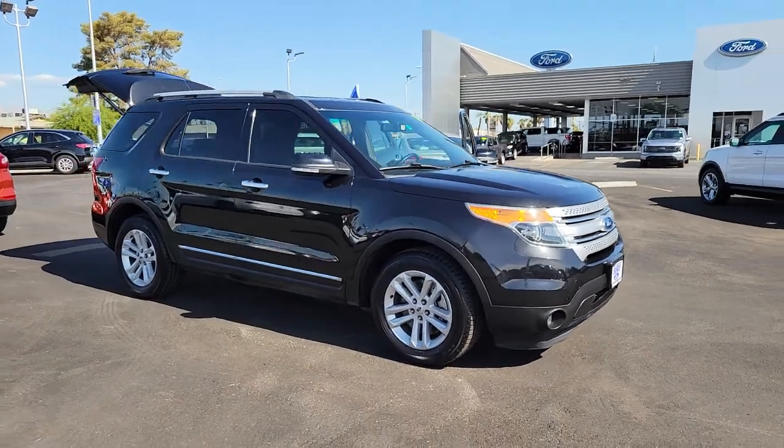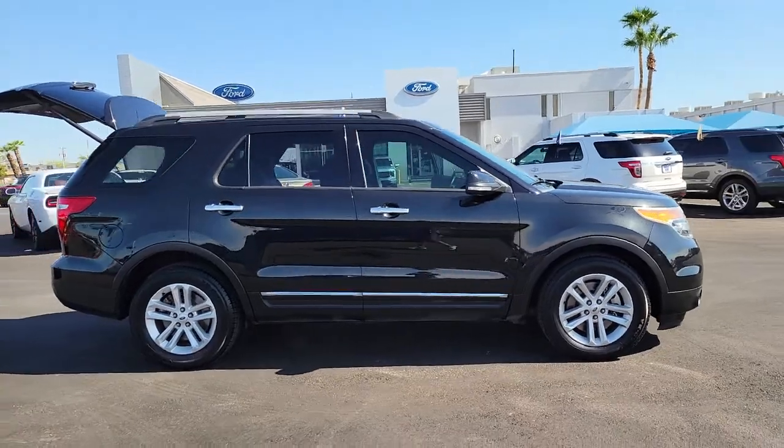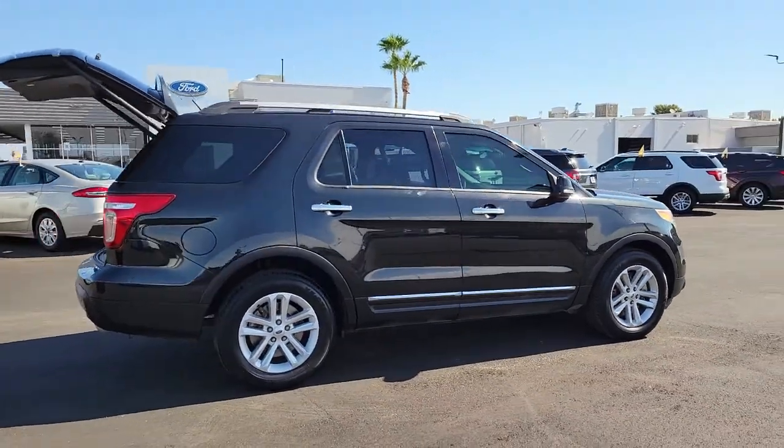You'll have love at first sight with the 2015 Ford Explorer. This vehicle is an outstanding buy with fewer than 90,000 miles on the odometer.